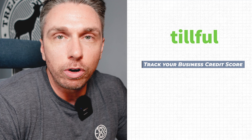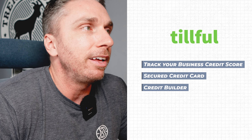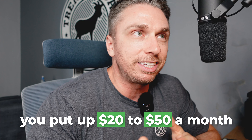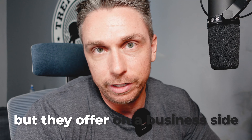They offer two, three things. They offer a means for you to track your business credit score when you connect enough data points and link up your ownership of that LLC. They also offer a secured credit card, and then they offer a credit builder where you put up $20 to $50 a month. This is similar to Self Inc and Credit Strong on the personal side, but they offer it on the business side.